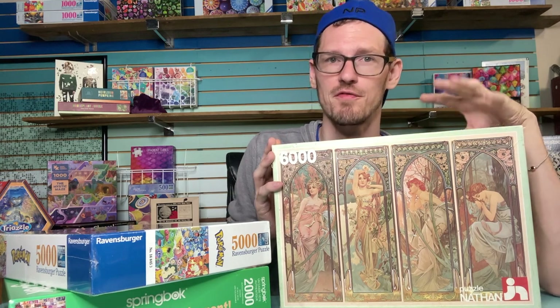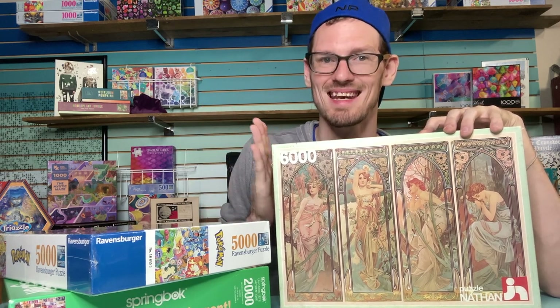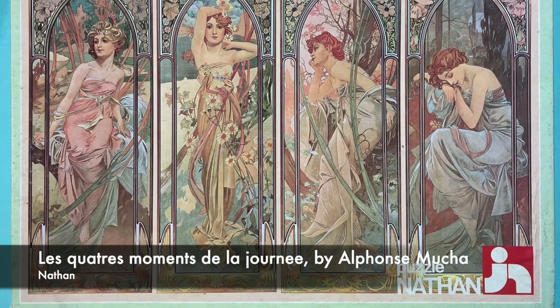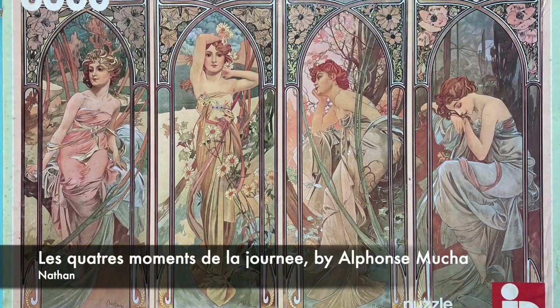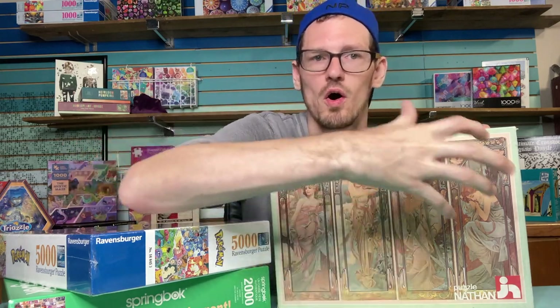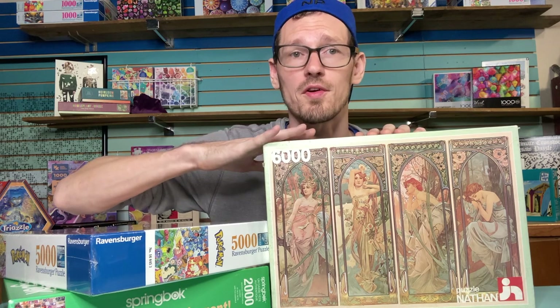Finally, this one should probably have been with the vintage puzzles, but it fits better with the big boxes. This is a 6,000-piece puzzle from Nathan, a French brand, made in 1982, called The Four Moments of the Day — an incredibly beautiful Art Nouveau painting. Big puzzles need something going on all across the image, and a lot of them I don't like the picture. I was really excited to find this one — it has enough going on to be very doable as a puzzle, and it's also just a beautiful image.